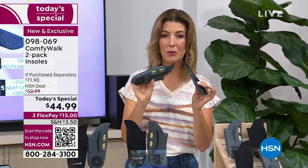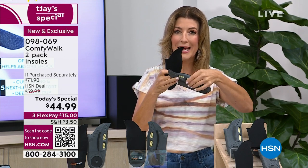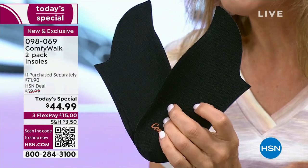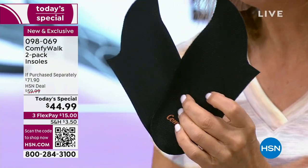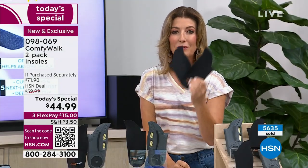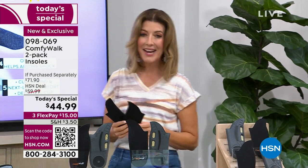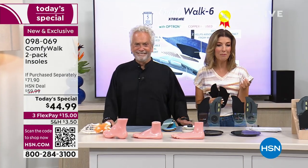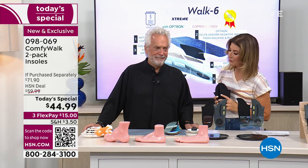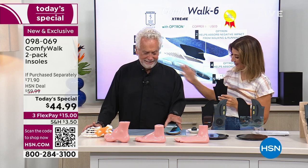It's about arch support. It's about giving you stability. It's about shock-absorbing, impact-reducing technology unlike anything else in the world, and you'll never have to trim or cut them — they fit in every single pair of shoes you own. I want to introduce you to the creator and co-founder, George Henné. He has traveled the world, presenting products for more than 20 years in over 100 different countries. Everyone around the world loves ComfyWalk, and we finally get you here at HSN.